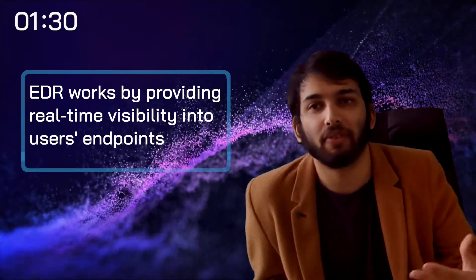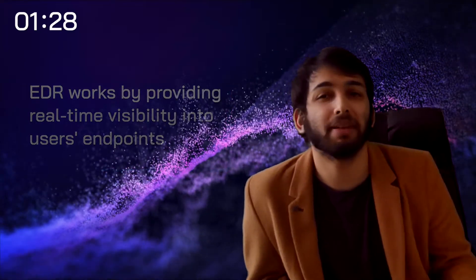EDR also bombards people with a high volume of security alerts, meaning that many people simply ignore them. So what does XDR do? Well, to manage with these alerts, it ties together low confidence activities into one singular high confidence alert, keeping things a lot more manageable.